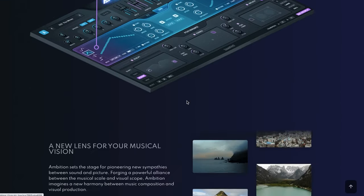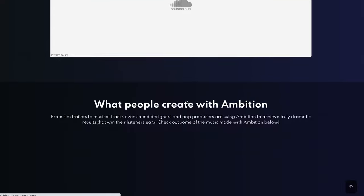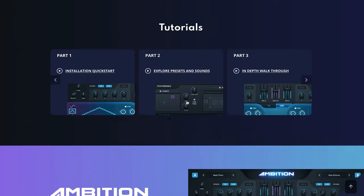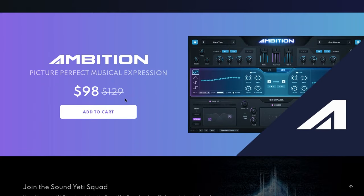Sound Yeti's Ambition is on sale — $98, normally $129. Plus I've got a promo code below that'll save you another 10% off. If you guys haven't heard Ambition, you've got to check it out — so much great cinematic texture and sound design, and there are tons of expansions they just keep putting out.